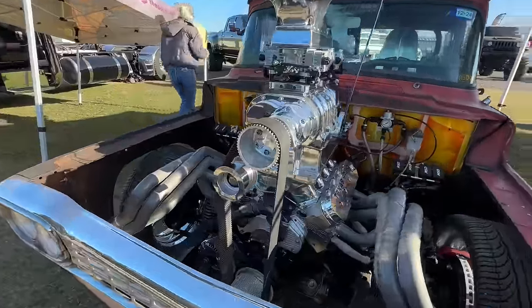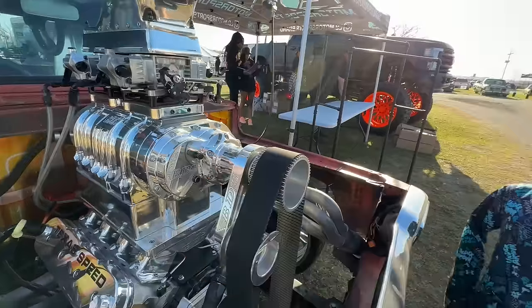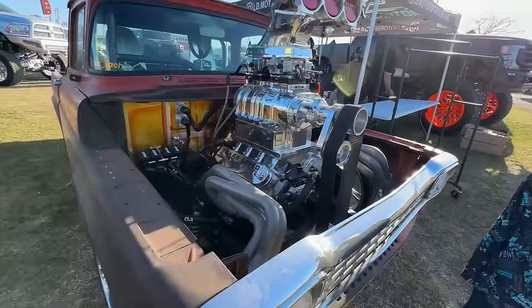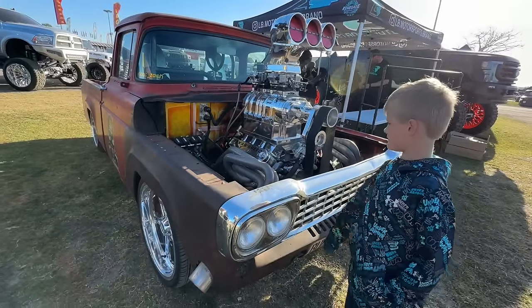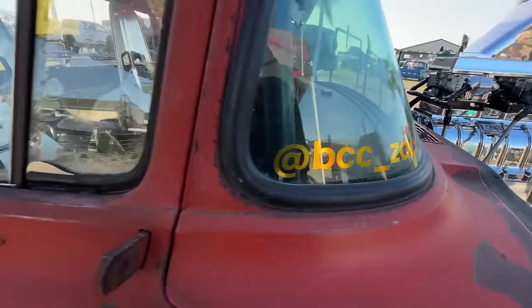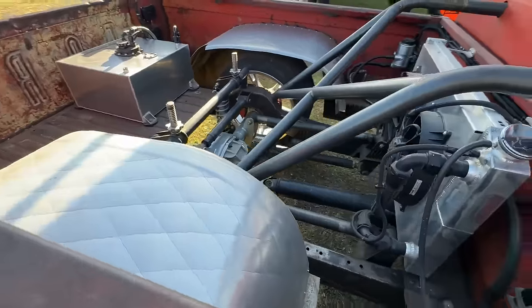I stumbled upon this little fella here — this thing is wild. Look at that supercharger. Should I put that on one of the trucks? Holy cow. BBC underscore Zach — he's got aluminum race seats in there. This thing looks like it gets down.